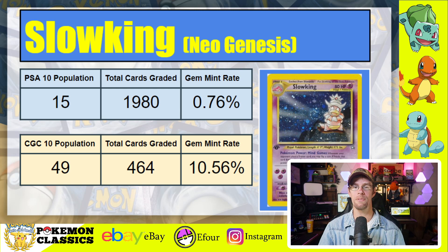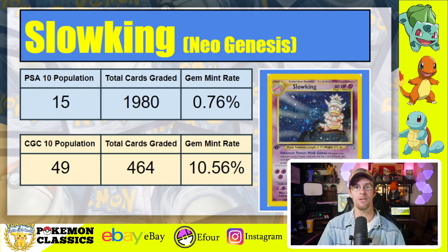Next is another notoriously difficult card to grade: Slowking from Neo Genesis, with a current PSA 10 population of just 15 despite almost 2,000 copies graded — right now at 1,980 — making for a gem mint rate of just 0.76%. Compare that to CGC 10's population of 49, with only 464 copies graded, making the gem mint rate 10.56%. There's really no better example to show the difference in grading standards between these two companies. CGC is going to allow a small imperfection like a print line to still potentially get a gem mint, whereas PSA is going to withhold it — that's one of the reasons for the value difference between the two grading companies for these chase cards.